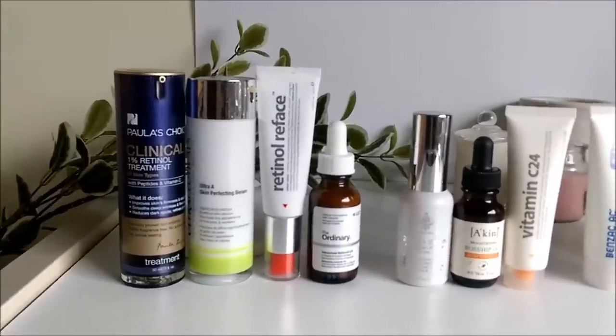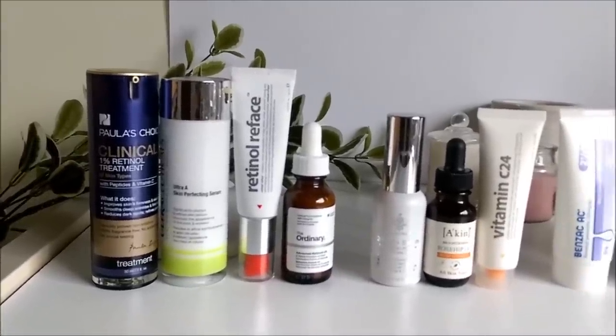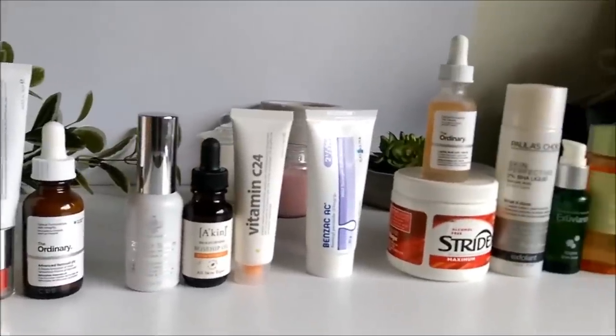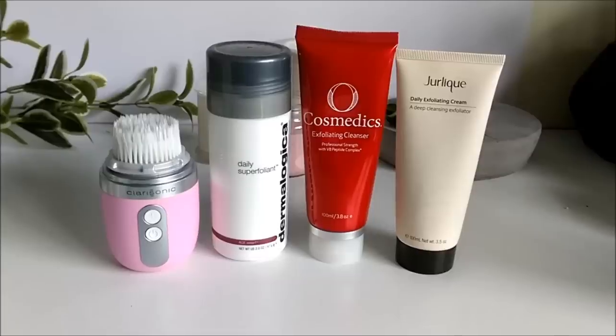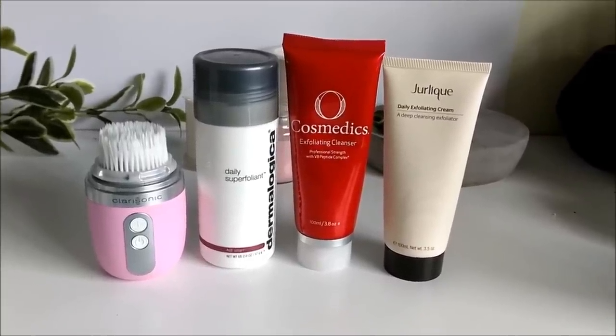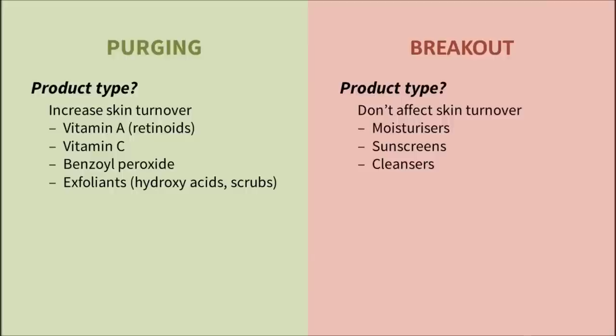Vitamin A products containing ingredients like retinol. Vitamin C products. Benzoyl peroxide. Chemical exfoliants like hydroxy acids. Even physical exfoliants like scrubs and brushes can cause purging if your skin isn't used to them. Most other products like moisturisers, cleansers and sunscreens won't cause purging.